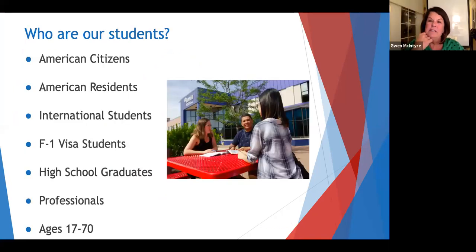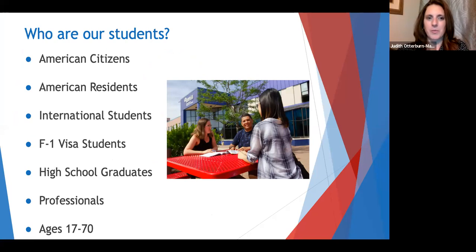So let's think about some of the questions that students have. Judith, who are our students at Atlantic Cape? Our students come from all over the world. We have students that are American citizens getting their residency or who have their residency, international students, and students that range in age from recent high school graduates to 70-year-olds.